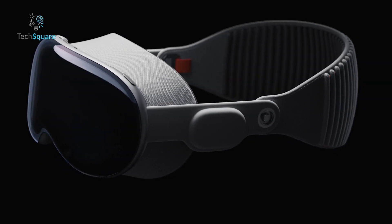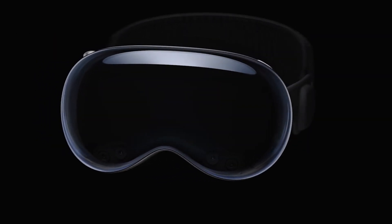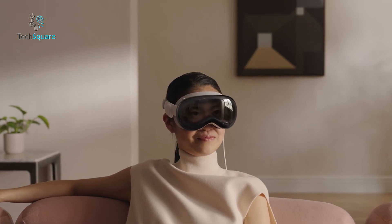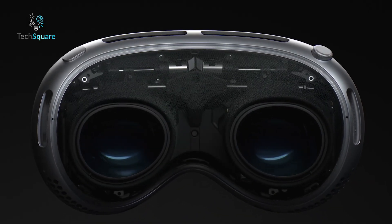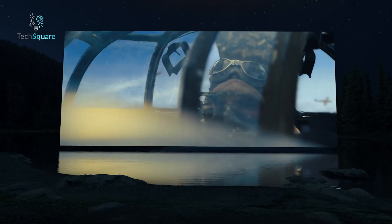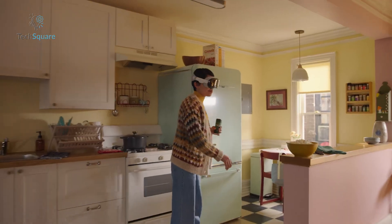At the heart of the Vision Pro lies its most expensive component, the 1.25-inch Sony Semiconductor display, positioned directly in front of each user's eye. These micro-OLED displays, costing approximately $228 each, deliver unparalleled visual fidelity with lifelike colors and exceptional pixel density, setting a new standard for consumer VR experiences.